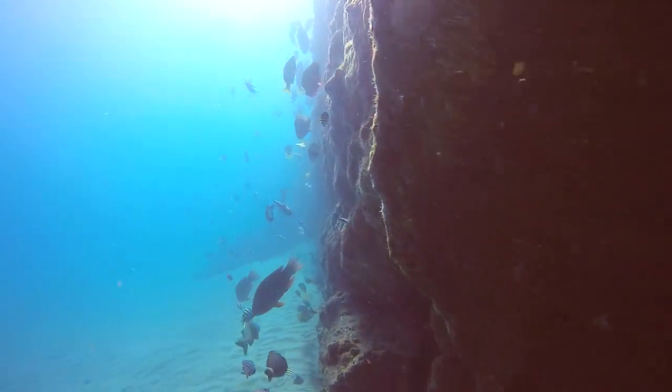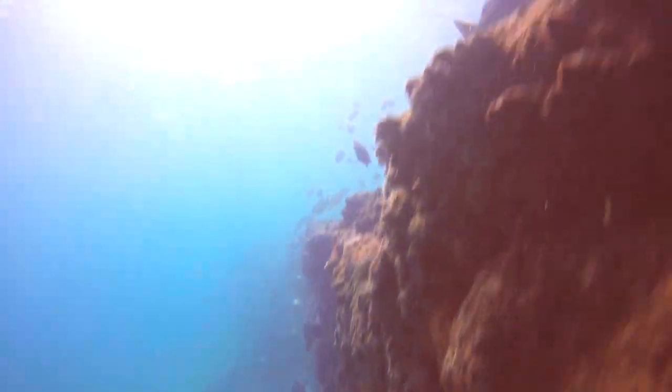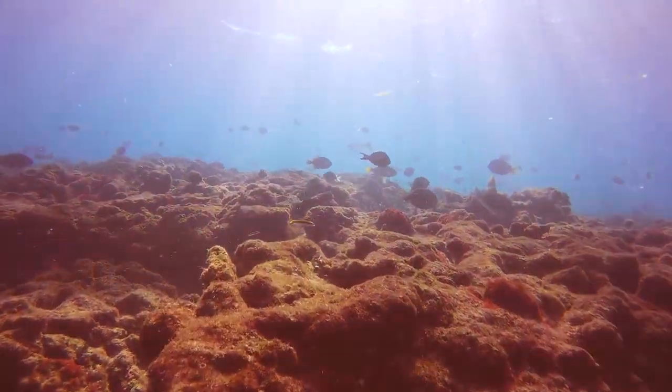This was my first time diving this reef while there were powerful swells passing over. Near the edge of the ledge, the fish and I had a difficult time controlling our positions during sets of waves due to the energy passing through the water.